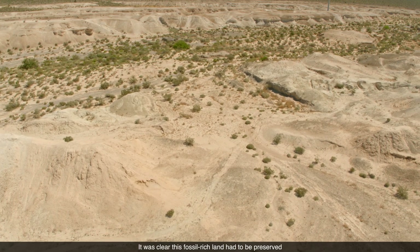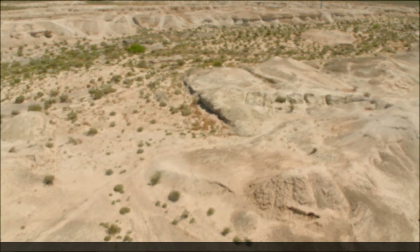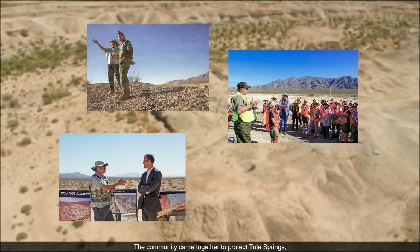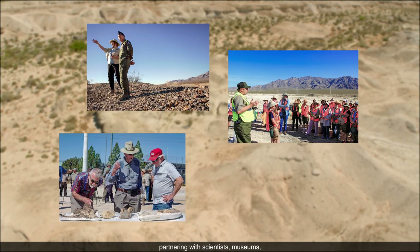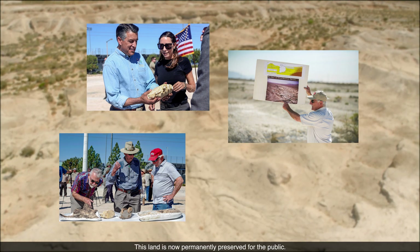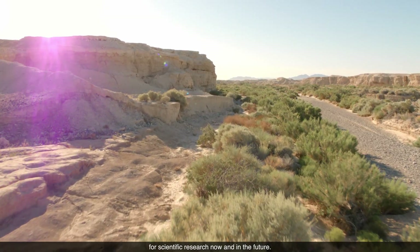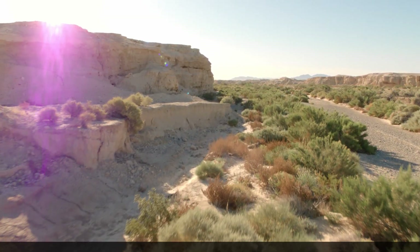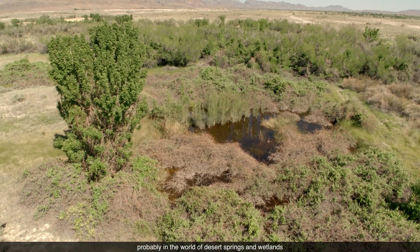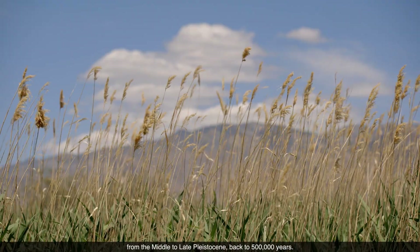It was clear this fossil-rich land had to be preserved before urban expansion covered it forever. The community came together to protect Tule Springs, partnering with scientists, museums, and state and federal agencies. This land is now permanently preserved for the public, and it's an extremely important resource for scientific research now and in the future. The Las Vegas Valley holds probably the most complete record in the world of desert springs and wetlands from the middle to late Pleistocene, going back 500,000 years.